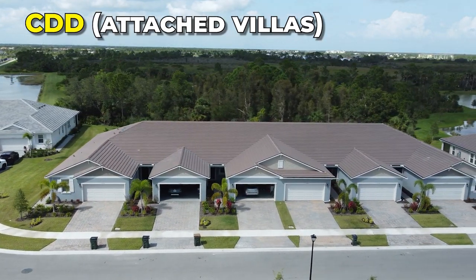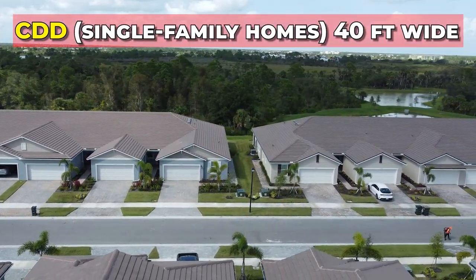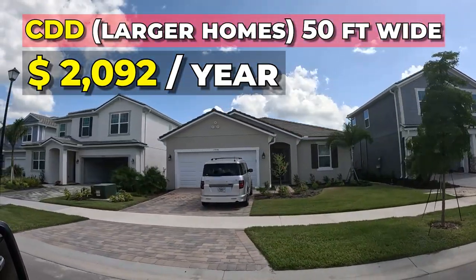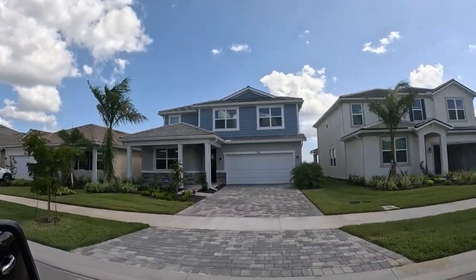There are a couple of other numbers I want to tell you about. There is a CDD — Community Development District fee — all throughout Wellen Park. That is basically what the developer does to put in all the amenities, roads, and infrastructure. He gets a loan for like 30 years and you pay a portion of it each year, usually paid off in 30 years. For the attached villas, that's going to be $1,428 a year. For single-family home sites that are 40 feet wide, that's going to be $1,760 a year. Super affordable when you're thinking about purchasing a home here.